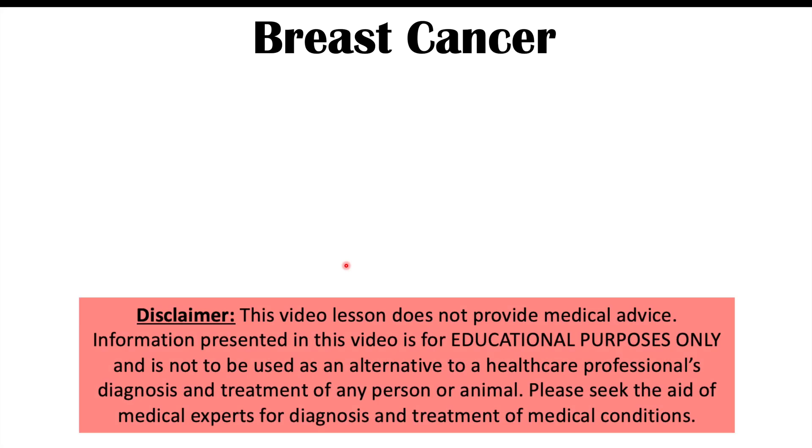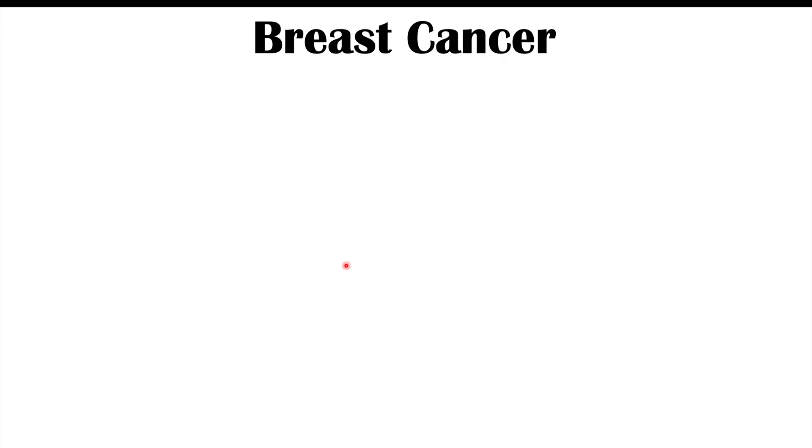Hi everyone. We're talking about particular skin findings that can be found on the breast and also on other parts of the body that may indicate that you might have breast cancer. We'll talk about all those and more throughout this lesson, but first let's talk about what breast cancer is and some risk factors for getting it.